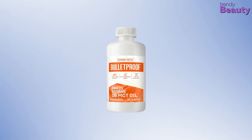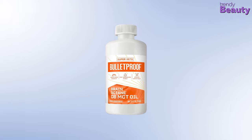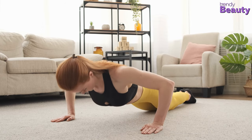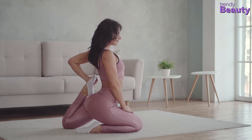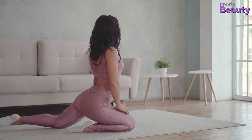The Bulletproof Brain Octane MCT oil is our next preferred MCT oil that delivers a high quality and high-value product and provides you with the purest energy source possible. This MCT oil helps to improve cognitive performance and give you a rapid, long-lasting brain boost. It metabolizes quickly and efficiently into ketone energy, which fuels your body without a crash.